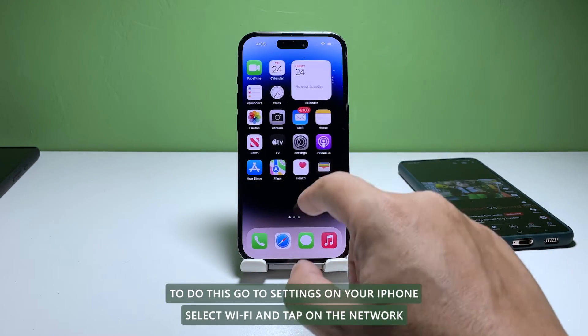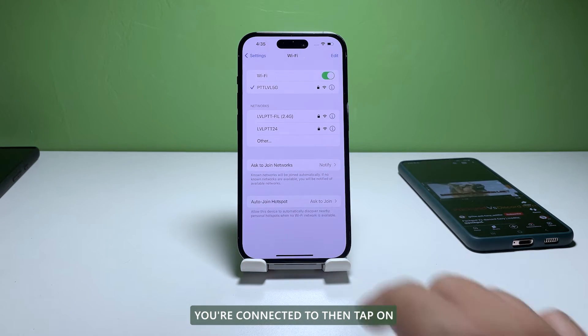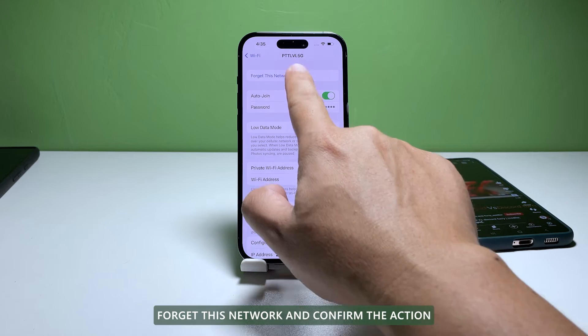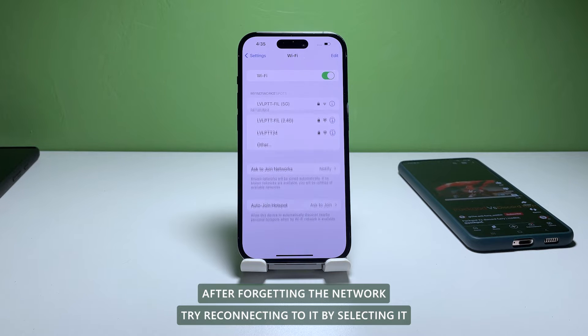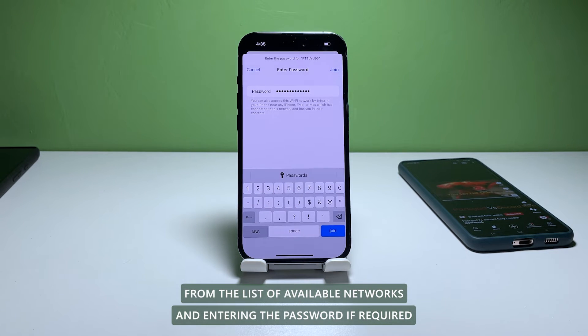To do this, go to Settings on your iPhone, select Wi-Fi, and tap on the network you're connected to. Then tap on 'Forget This Network' and confirm the action. After forgetting the network, try reconnecting to it by selecting it from the list of available networks and entering the password if required.